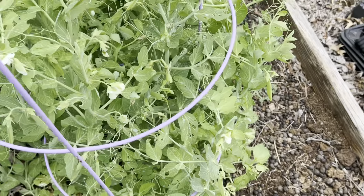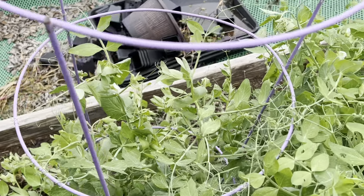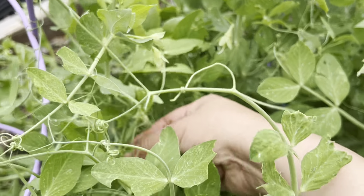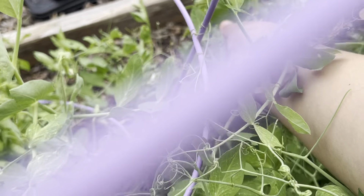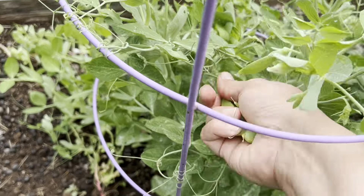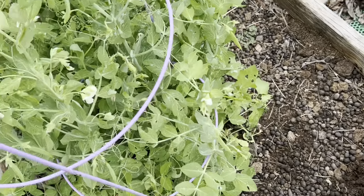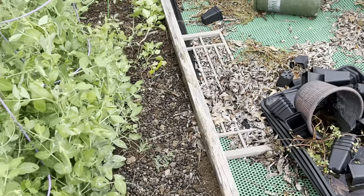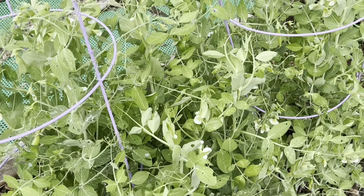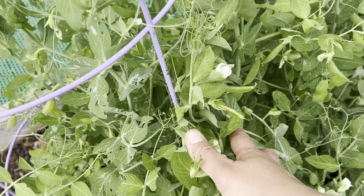I'm spending about 30 minutes to an hour in the garden at least once a week. It's a great start. Even after you've planted everything, if there's nothing to harvest yet, come out and check for weeds or bug damage. You can spray soapy water, neem oil, BT solutions, and things like that.